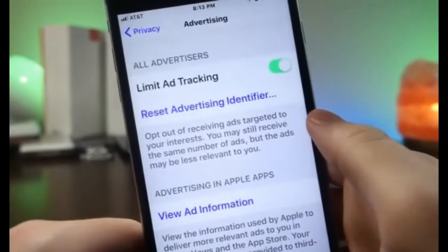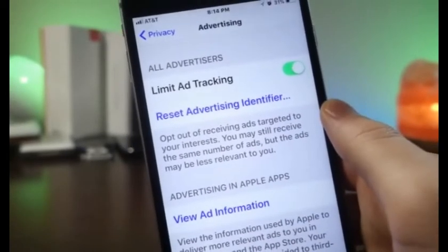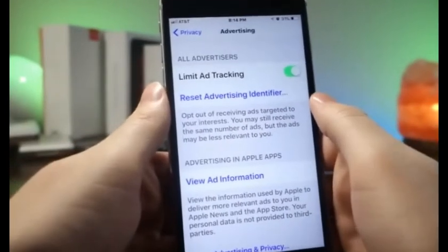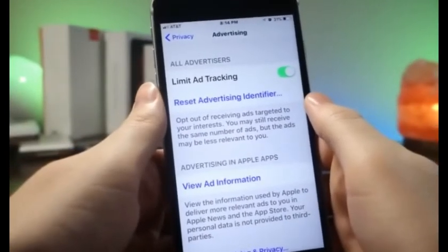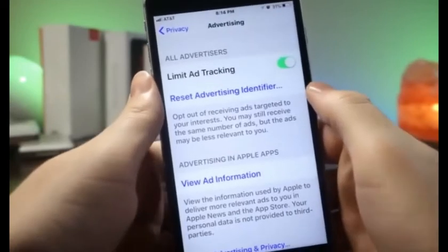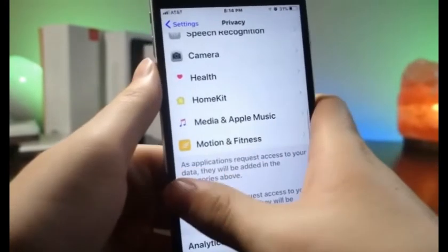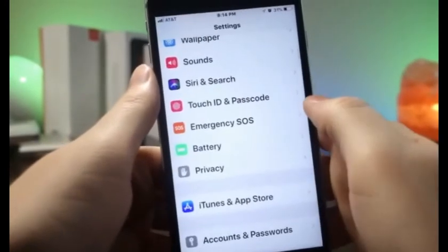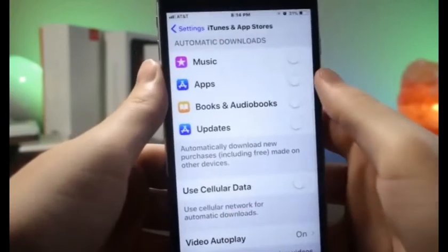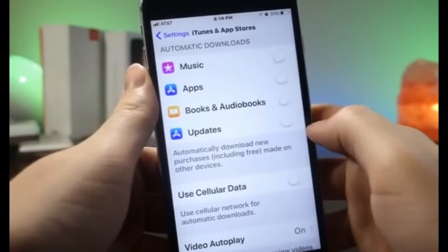Also go into Motion & Fitness and turn off tracking. Go to Share iPhone Analytics and turn that off as well. Then go to Advertising and make sure Limit Ad Tracking is turned on — you want this enabled because it will limit the amount of background processes running on your iPhone even while you're not in Safari, which will actually save battery.